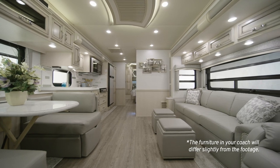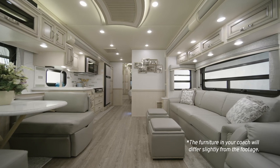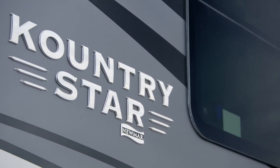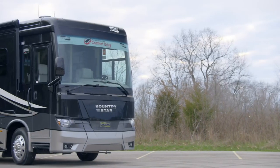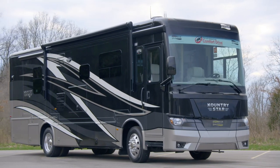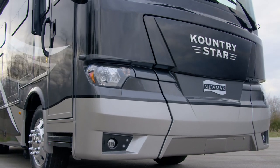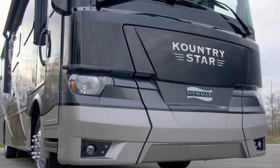Improving on an instant classic, we took a new favorite coach and made it even more appealing. It's our pleasure to take you on a tour of the 2021 Country Star Diesel Motor Coach. Built on the strength of our Star Foundation and featuring our renowned Comfort Drive steering system, the Country Star is one of our more affordable diesel coaches. For the 2021 model year, we're offering two new floor plans, including a wheelchair accessible model.